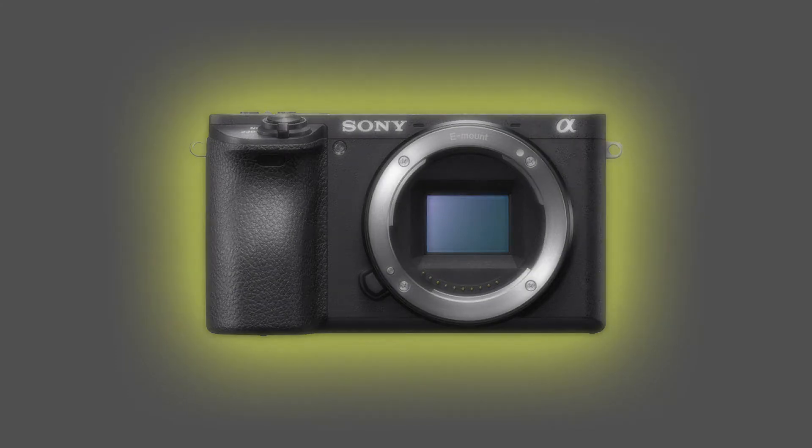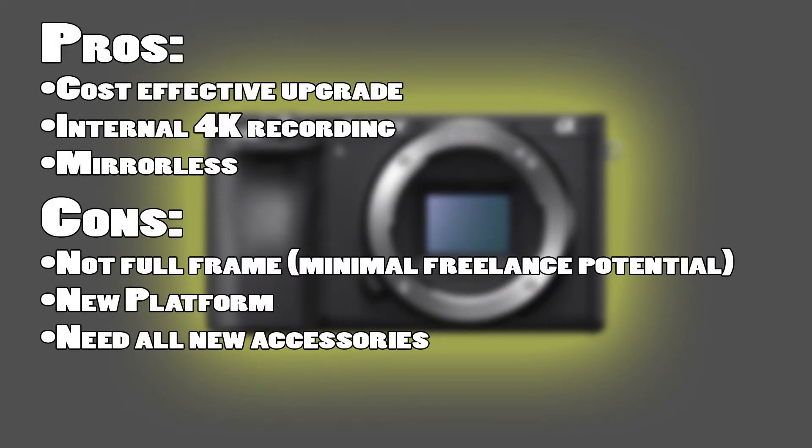The Sony A6500. Pros: it's a cost-effective upgrade, it has internal 4K recording — which I don't necessarily need, as most of my videos are still in 1080p, but my drone shoots 4K and it gives you a lot of editing opportunities — and it's mirrorless. Cons: it's not full frame. While this isn't a huge concern to me, some freelance opportunities require that you own a full frame camera, and I would lose out on those potential opportunities. It's also a new platform, which is the case for both Sonys, and I'll need all new accessories.